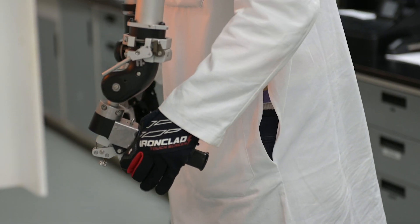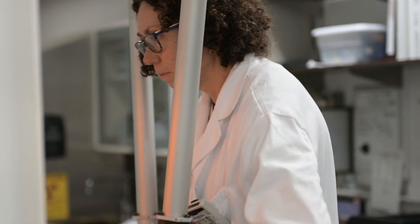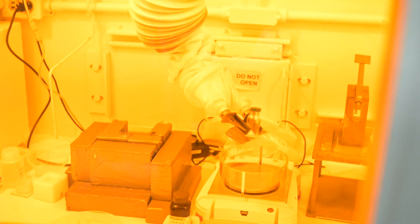Actinium-225 is an alpha emitter with a 10-day half-life. It gives off four alpha particles, and an alpha particle is a helium atom. Alpha emitters are of interest because they travel a very short distance, but they give off a huge amount of dose. We're particularly interested in this for treating patients who have what we call metastatic cancer.